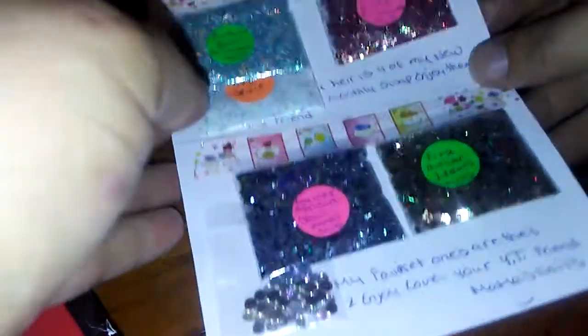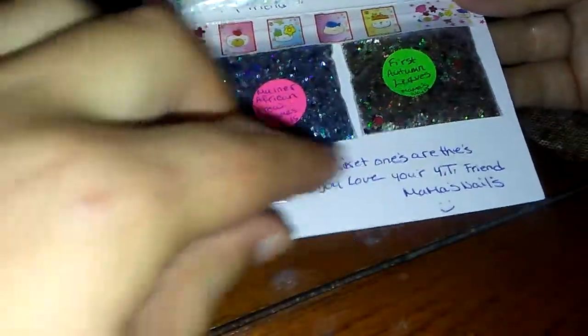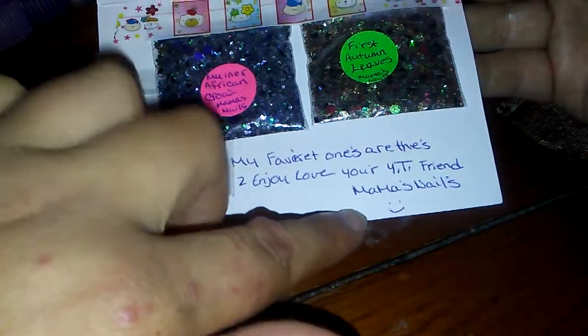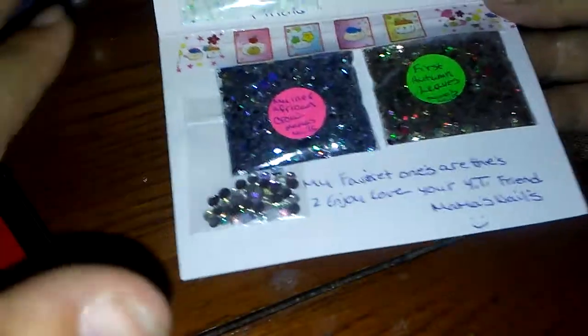Good early evening, good late afternoon. I just want to get into this swap that I did. My friend finally got hers, so I'm going to go ahead and share this with y'all. Her YouTube channel is right here — it's Mama's Nails. If you're not subscribed to her, please go do so. She is a wonderful, wonderful person and such a sweetheart. So I'm going to get right into it and show you what she sent me.